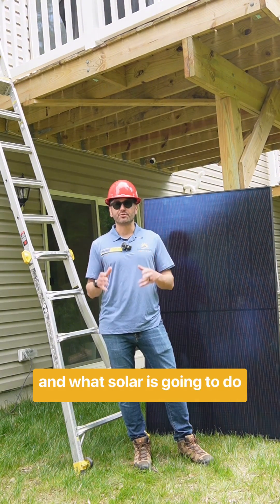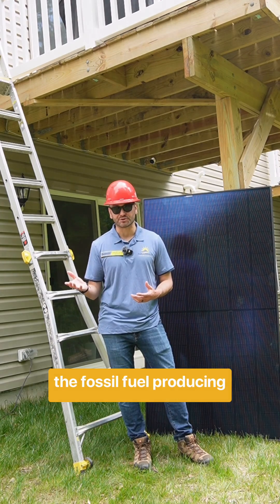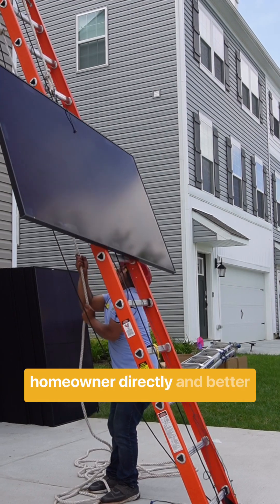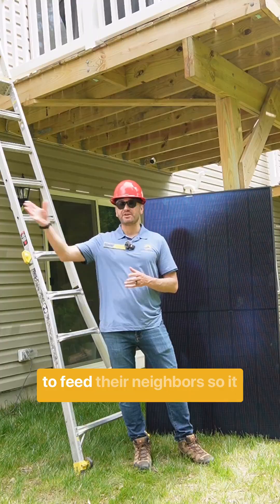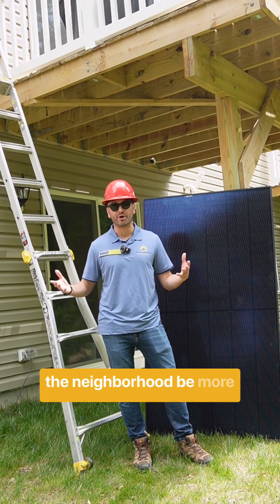What solar is going to do is reduce the needs on these sources, and also the need for the fossil fuel producing sources. So the solar will go right into the home and power the homeowner directly. And better yet, anything that the homeowner is not using is going to feed their neighbors — so it not only helps him, it helps the neighborhood be more green.